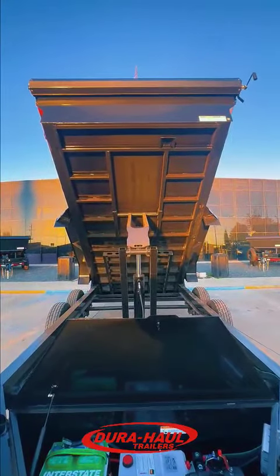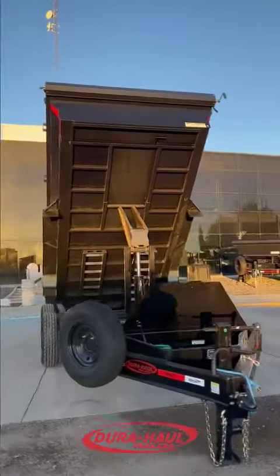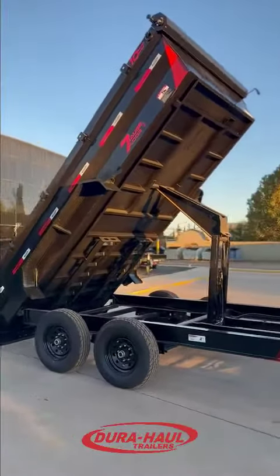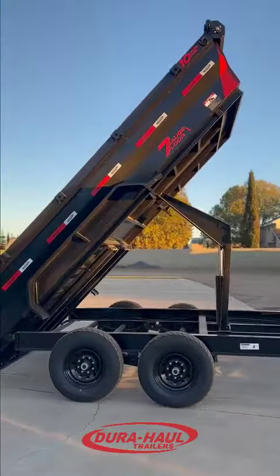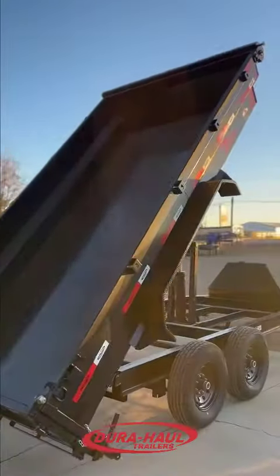Built to last, our dump trailer features 10-gauge sides and a sturdy 7-gauge floor, providing you with the durability and reliability you need on the job site. With a generous filling capacity of 7.63 cubic yards, you'll spend less time making trips and more time getting the job done.